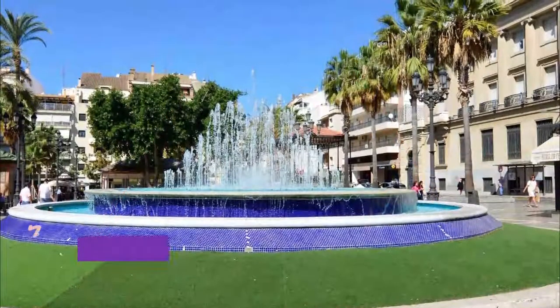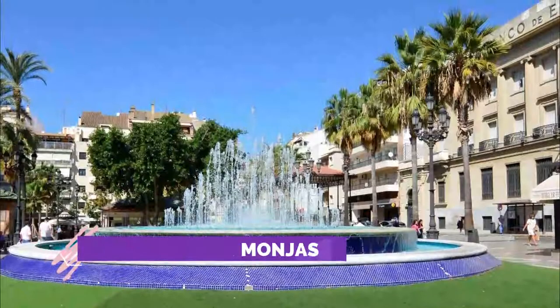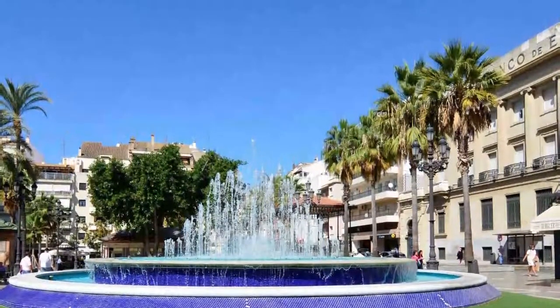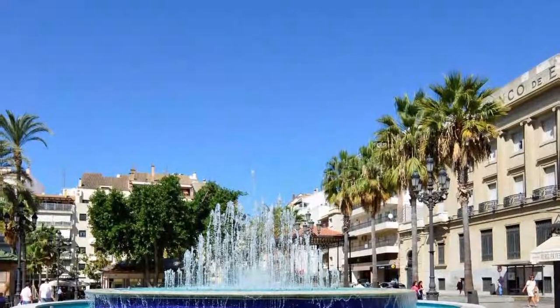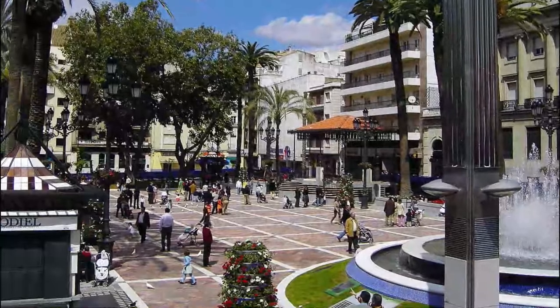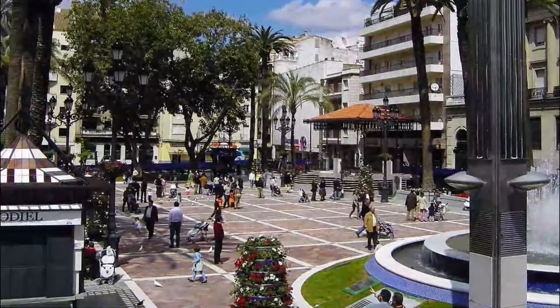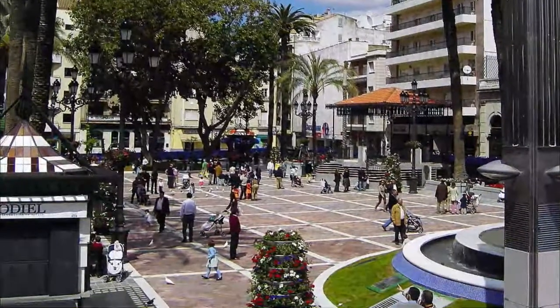Number 7: Plaza de las Monjas. A lovely square for people watching, it hosts three bars and restaurants and shops. At night the fountain changes color — very pretty. The tourist information office is here and the staff member is so helpful and speaks excellent English. We found what looked like a cricket field but it was all dirt — I would have liked to have seen it in its heyday.